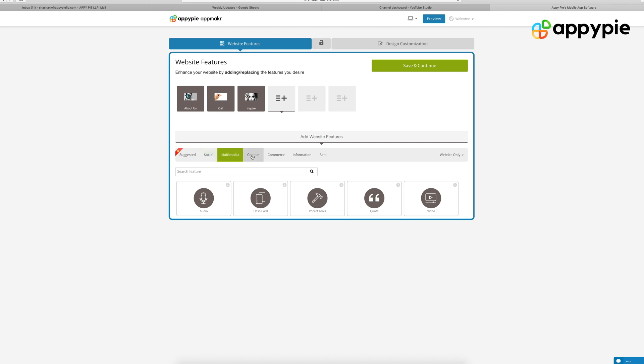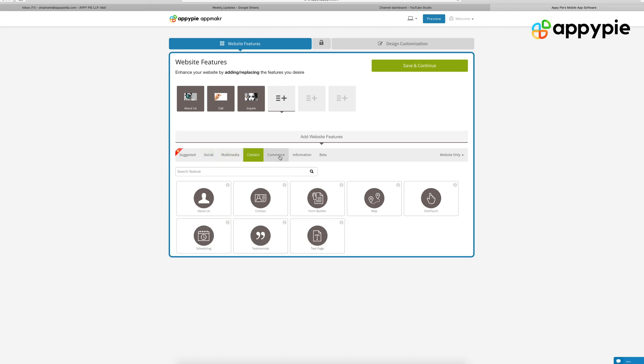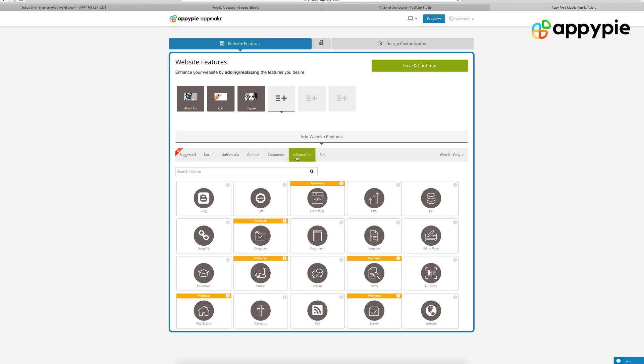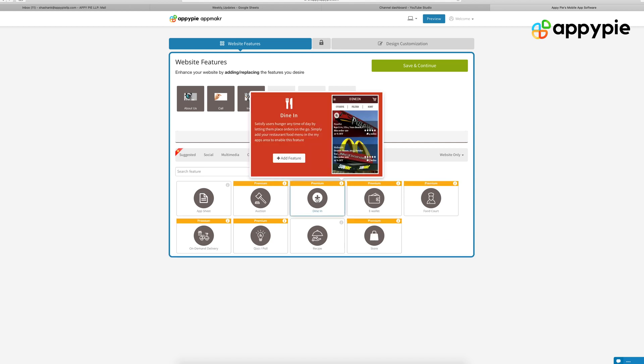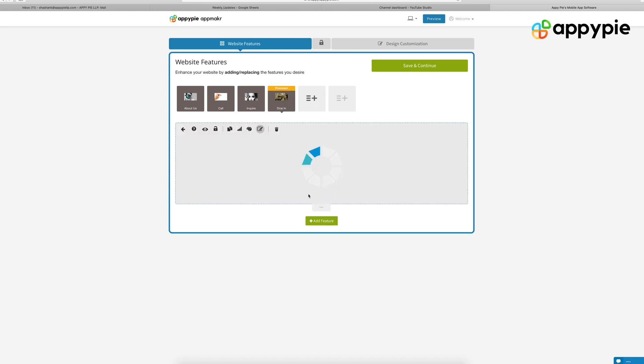Then you go inside and choose the different features that we have. We have about 80 odd features in our website builder. It ranges from a store feature to a food ordering feature to a contact us page to a location page, to about us, to a form builder, to inquiry. So whatever features you think are best suited for your website, please add those features.